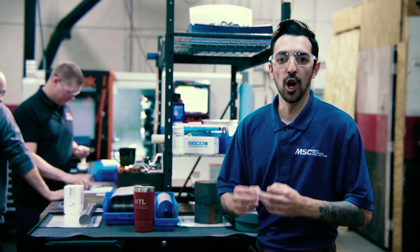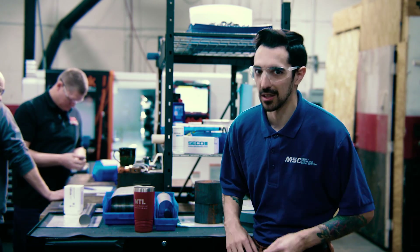I'm bringing Greg McArthur, the owner here at NTL Industries, to talk to y'all.